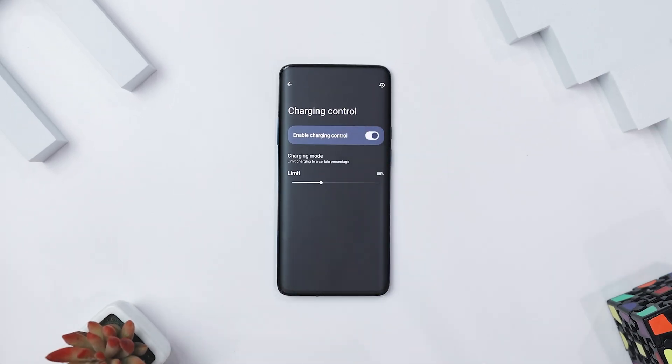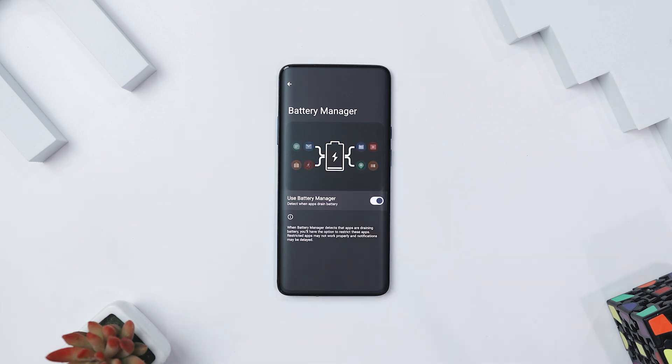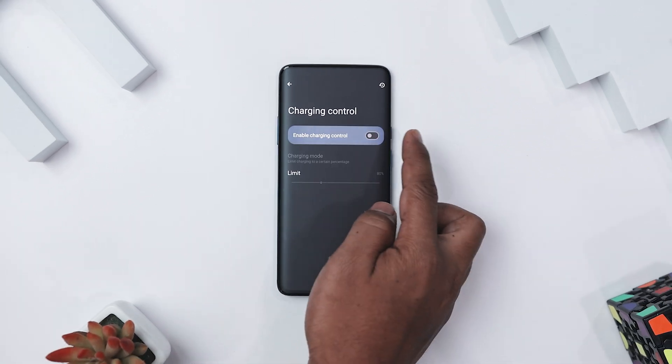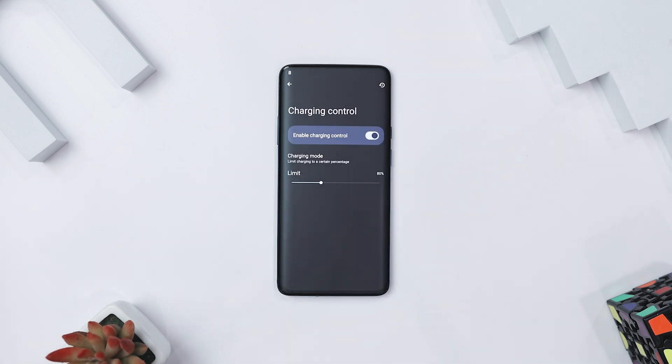If you are planning to keep your phone for a longer period of time, there is good news for Android 15 users — it introduces a new 80% charging limit to help extend battery lifespan. Battery degrades over time and constantly charging to 100% speeds up the process. While adaptive charging slows down after 80%, this new feature stops charging completely at 80%, reducing wear and keeping your battery healthier long-term. To enable it, go to Settings, then Battery, then Charging Control, toggle on 'Use Charging Optimization', then select 'Limit to 80%'. This is especially useful if you keep your phone plugged in for long periods — like while gaming, working at a desk, or overnight charging.